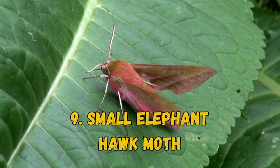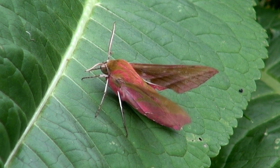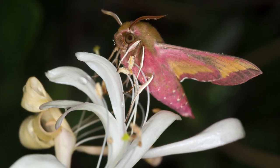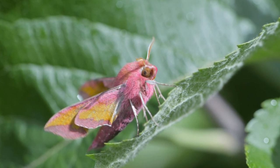9. Small Elephant Hawk Moth. Found in Europe, Africa, and Asia, the small elephant hawk moth lives in several habitats, including grasslands, heathlands, and hedgerows. Adults feature olive and rosy-pink coloring, but its coloration highly varies.